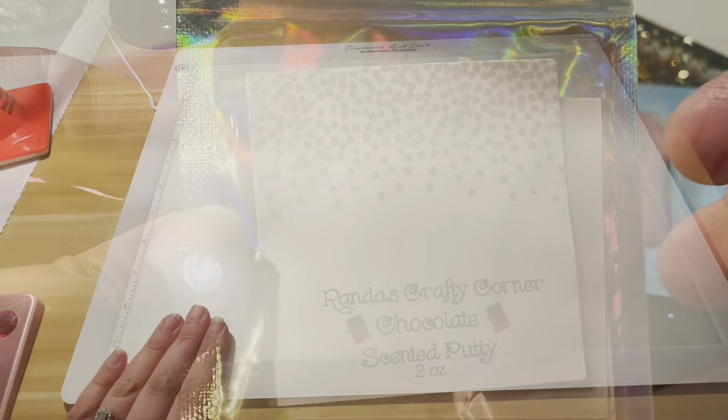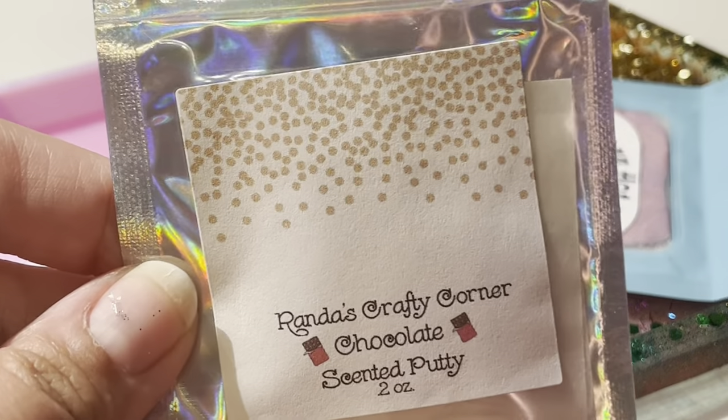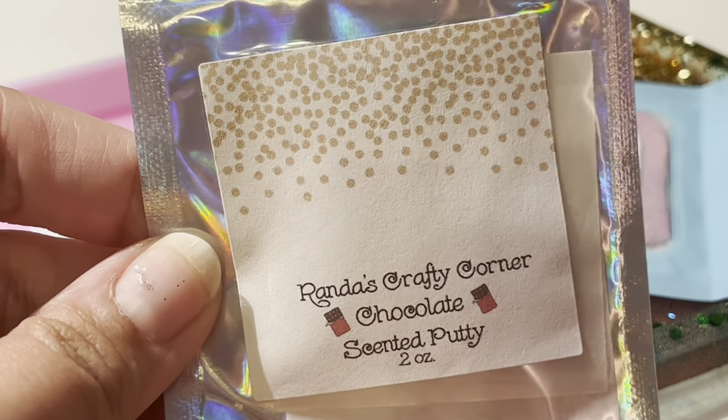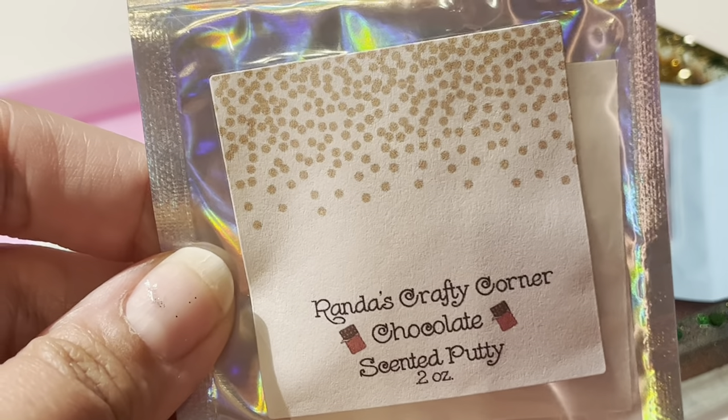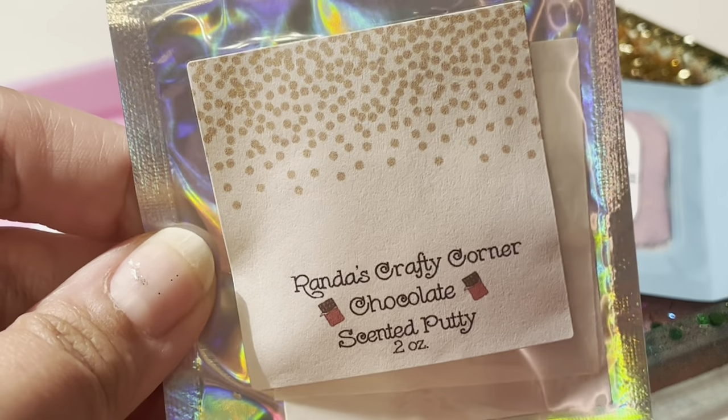From Randa's, the chocolate scent — I had to get this scent because I absolutely love chocolate and it smells amazing, just like I thought it would. Definitely love this as well.